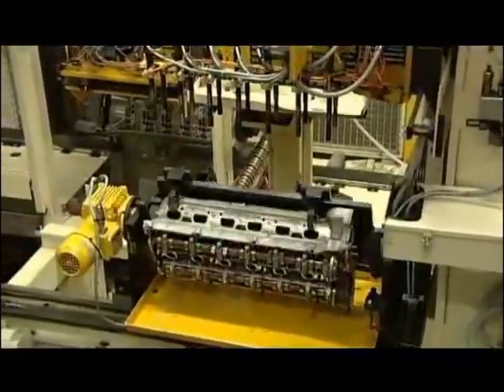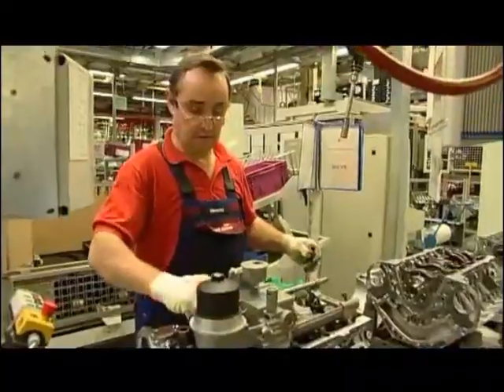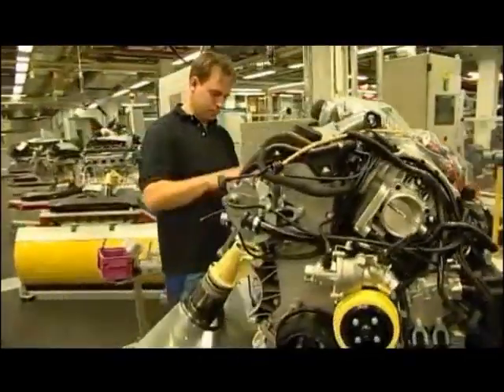In Munich, BMW engines are manufactured 35% by precise automation and 65% by skilled hands, transforming the unit from a basic block into a technical and visual masterpiece.